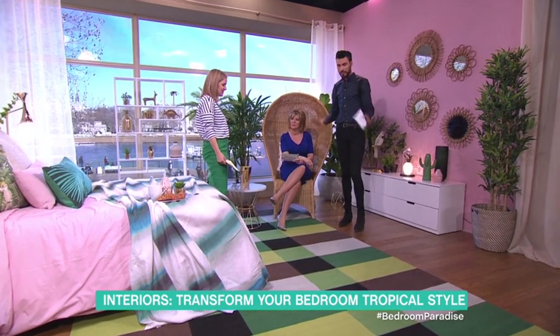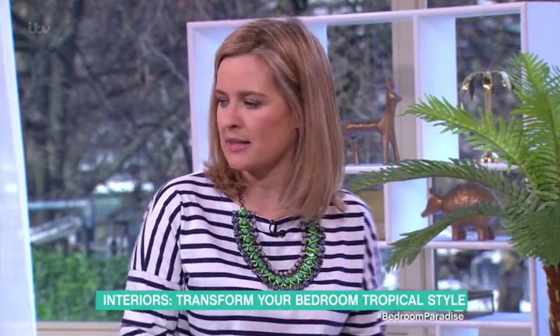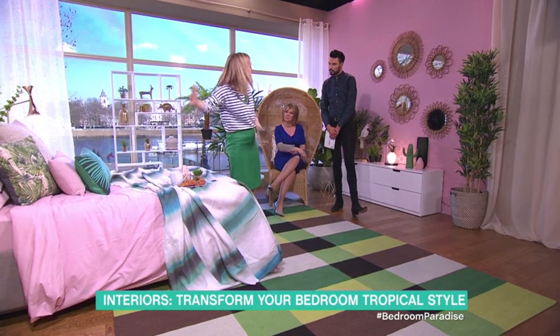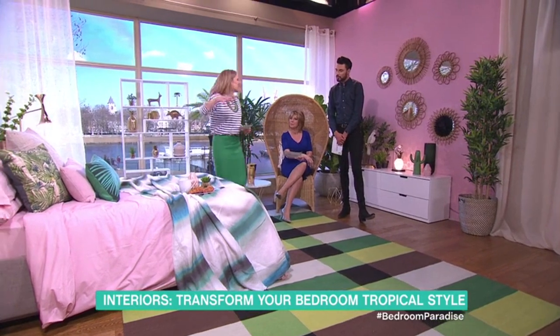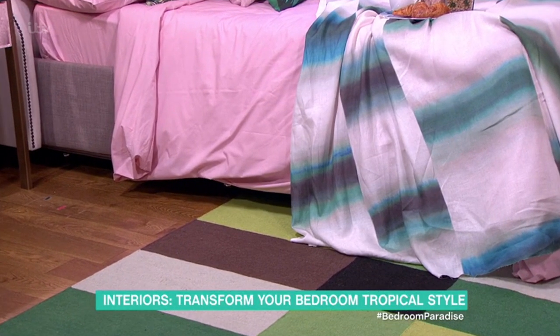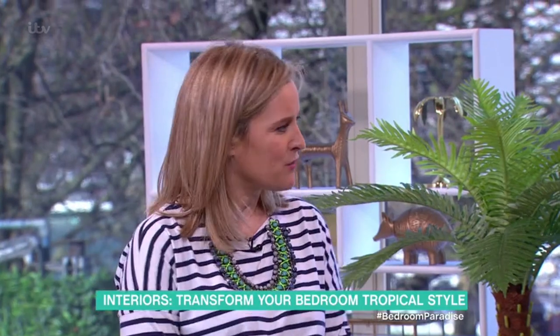Here's my interior designer's tip: in a bedroom, rather than just have a little rug at the foot of the bed, get a massive rug and sit the bed on it — like half or a third of the bed on the rug. Because sometimes beds can look like they're just floating around in the room on their own. Get a big, bright rug and it helps ground the bed, lifts everything up, and ties it into the rest of the room.